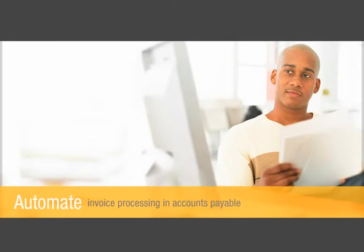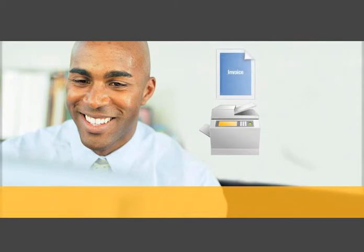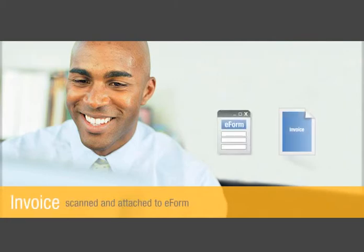Let's take a look at how ImageNow automates invoice processing in accounts payable. Dave, an executive assistant for the Dean of the Business School, scans a new non-PO invoice into ImageNow, where it attaches to an e-form.